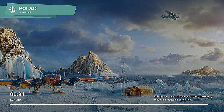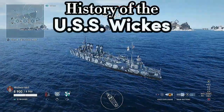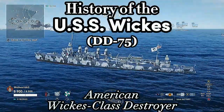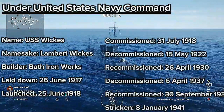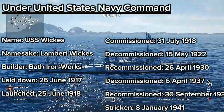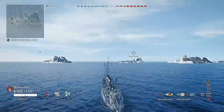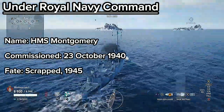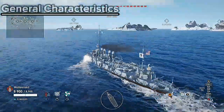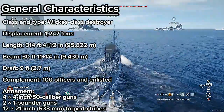Hello everyone and welcome back to the channel. My name is wolfworld63 and today we'll be taking a look at a shipping history that kind of paved the path for what destroyers are today — or the destroyers that followed. The subject today is going to be the USS Wicks DD-75, the lead ship of the Wicks class destroyers built for the United States Navy.